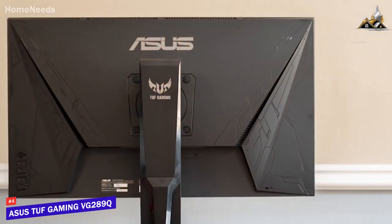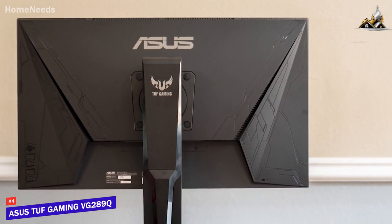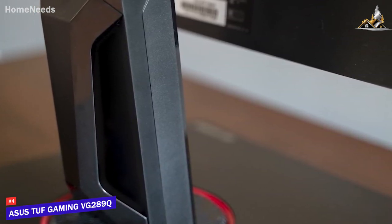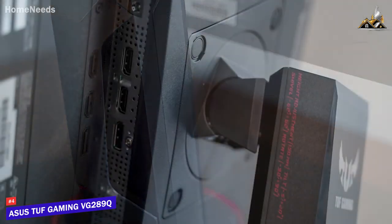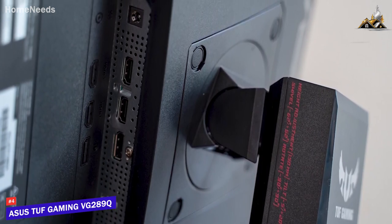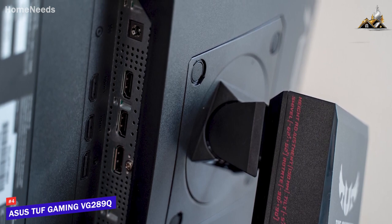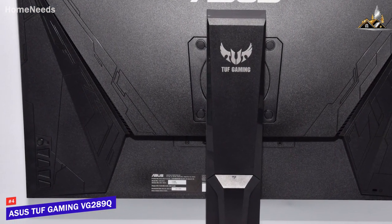It features a surprisingly robust build that should be able to withstand daily usage over time, and it comes with thin bezels to maximize screen space when gaming. The stand remains sturdy during intense gameplay and offers a wide range of ergonomic adjustments to keep you comfortable over extended gaming marathons. It doesn't offer the best port selection on this list, but you still get a DisplayPort 1.2 input, two HDMI 2.0 ports, and a 3.5mm headphone jack. You also get a joystick to navigate the OSD and three control keys.